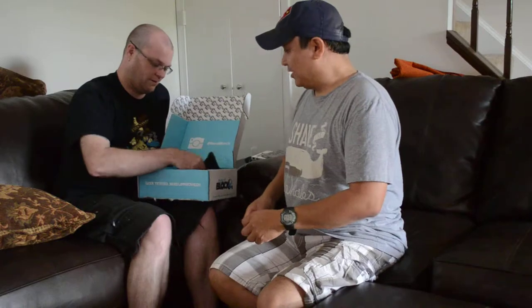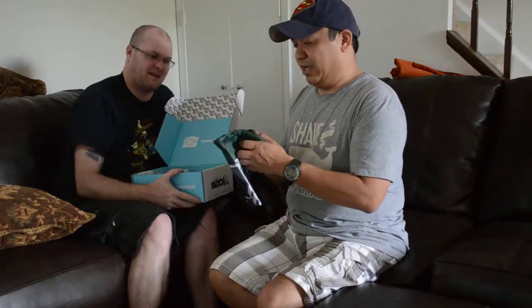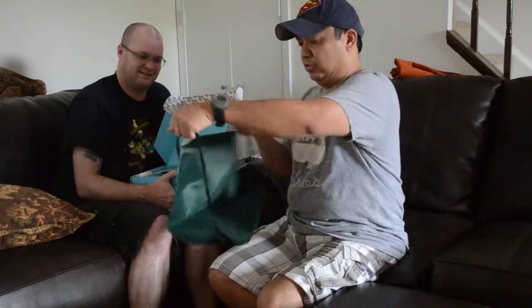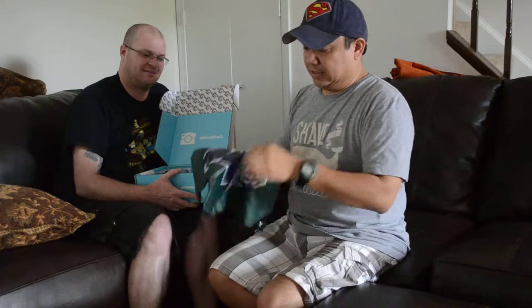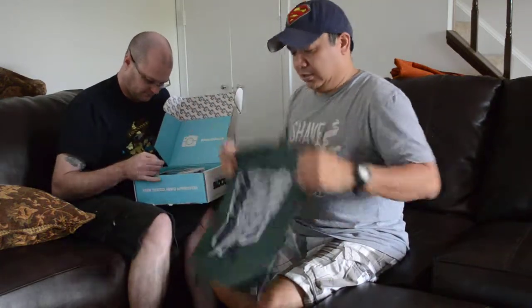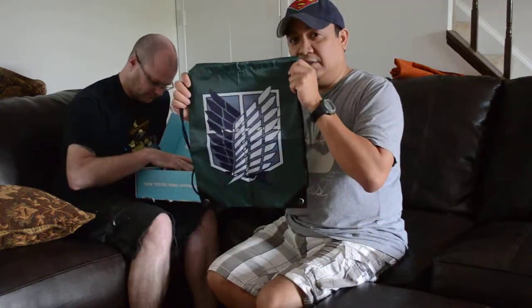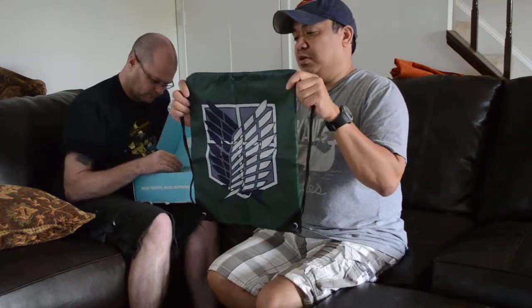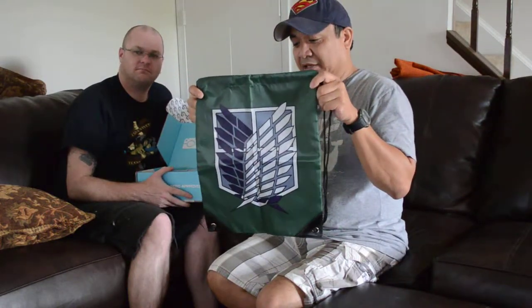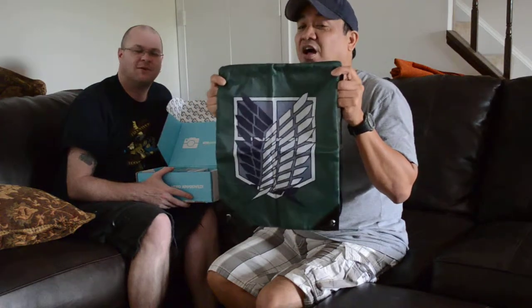We were at Awesome Con — whoo! Now there's a bag of some sort. This is a shoulder sack with the insignia of the Survey Corps, the fighting force from Attack on Titan. There's another segment of collectors and anime manga fans that are going to love this.